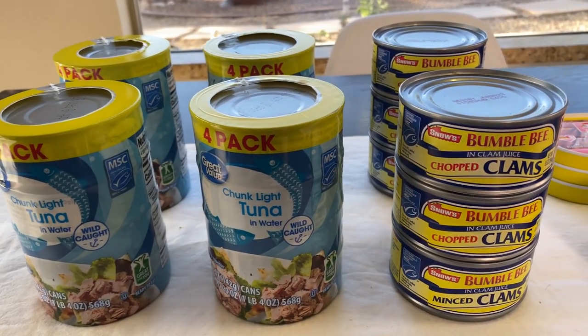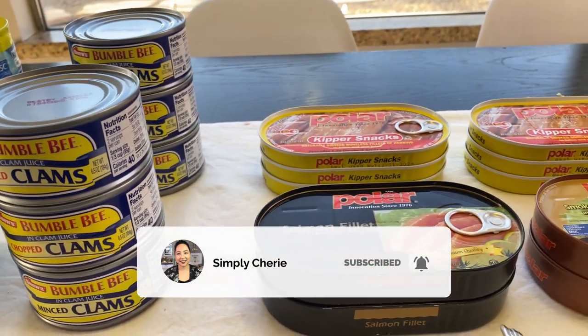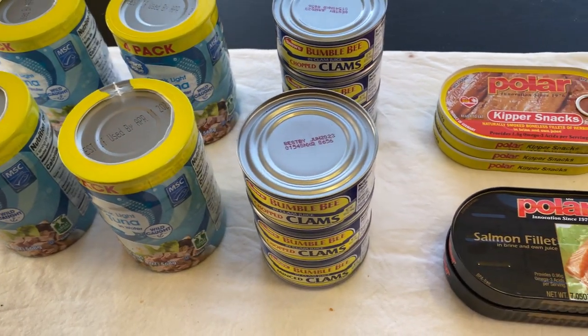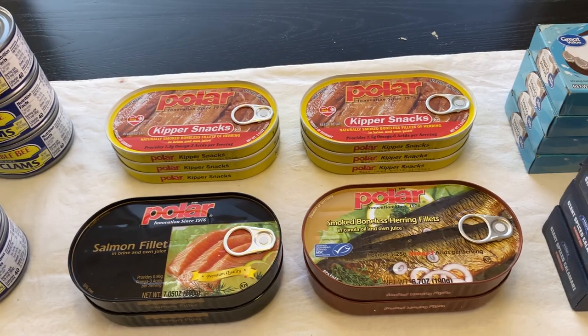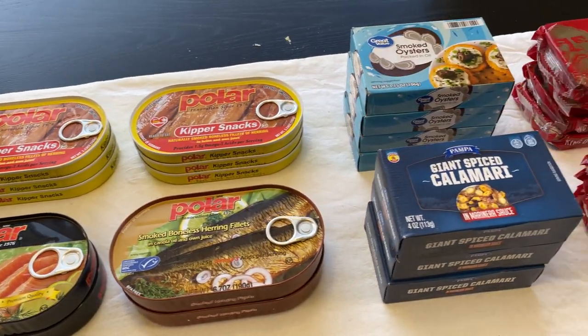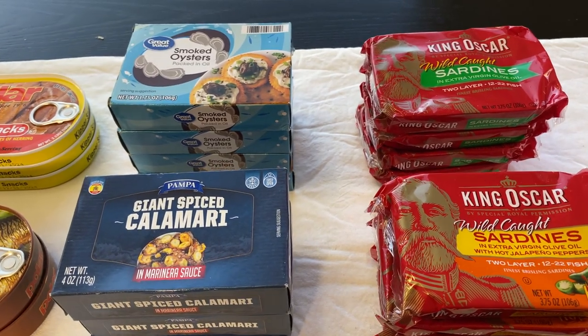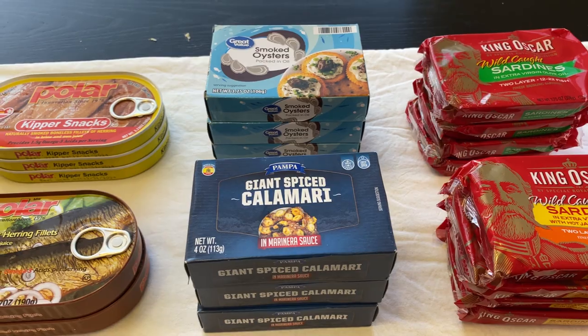Hi friends, it's me, Simply Sherry, helping you stop living in chaos one organizing project at a time. In this video, I'm going to show you what I've stocked up on with canned seafood from Walmart. Note that there are a few things here that I also saw at the Dollar Tree — those were a dollar and these were a little bit more than a dollar, so that's something to look at.